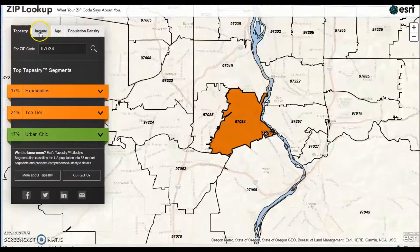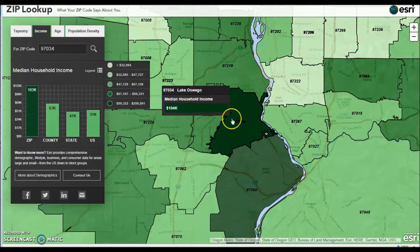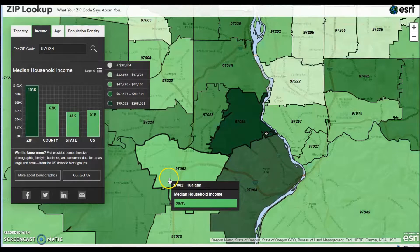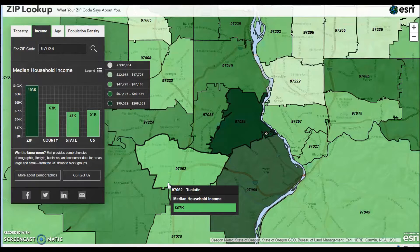Switch over to income. Lake Oswego is at $104,000. It shows the average for the county, state, and U.S. And again, if you hover over the other zip codes, it gives you the top income in each zip code. With income, what a great way for targeting the affluent, or even targeting areas where loan programs are restricted on income.